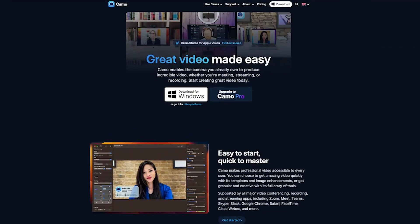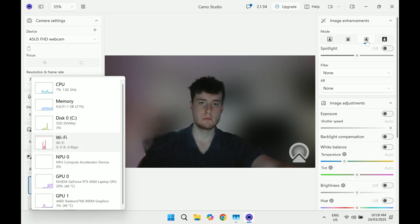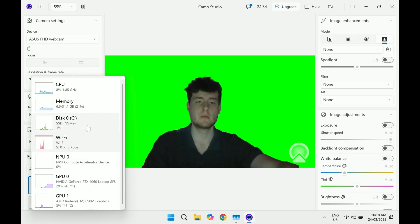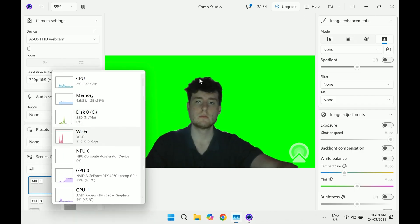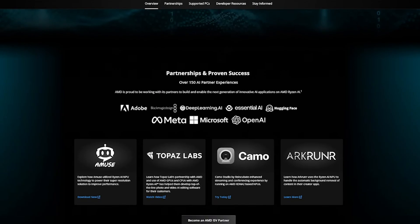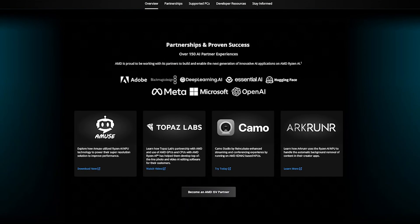Then we have Camo Studio, turning your smartphone or webcam into a high-quality webcam with enhanced video quality, background blur, and better lighting through AI. But much like LM Studio, it didn't seem to utilize the NPU at all, and many of these effects are literally available in the default camera app. AMD provides a list of other Ryzen AI-compatible software, like Adobe Photoshop's neural filters and various productivity tools, so the ecosystem is growing, but at a snail's pace.